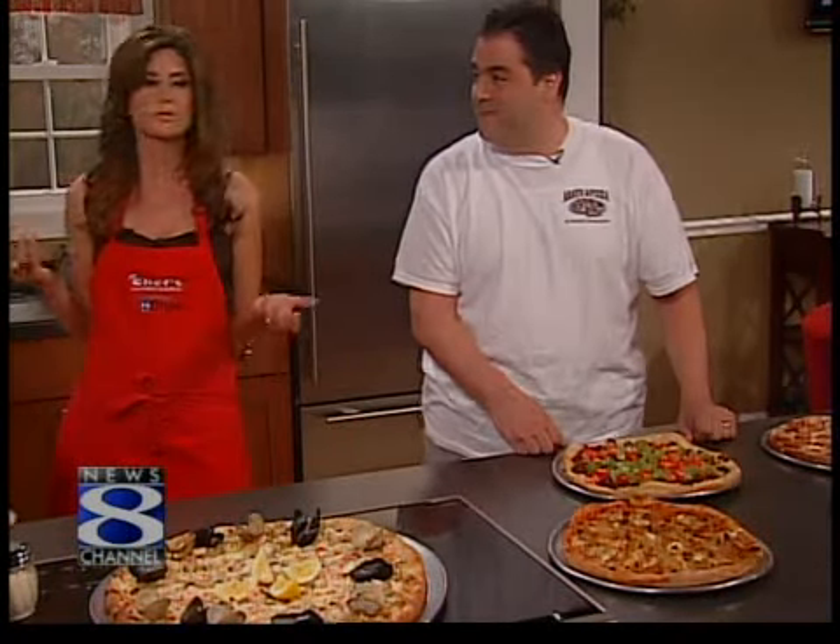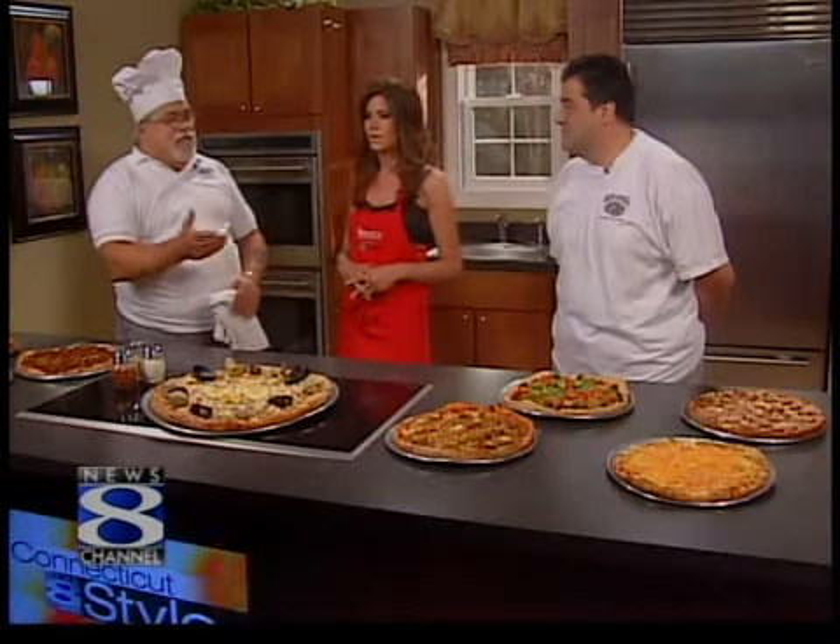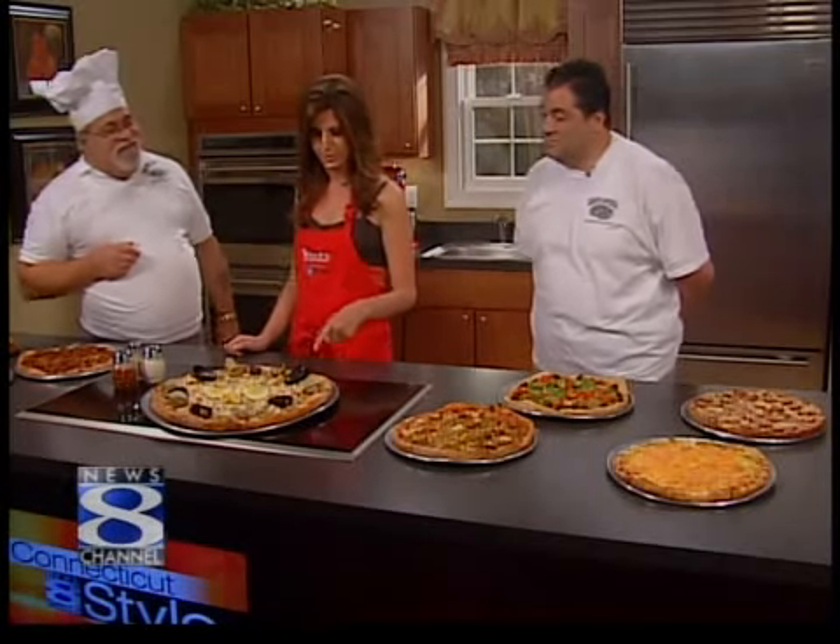When asked whether people come mainly for the pizza or other dishes, it's 60-40 pizza. They're known for their pizza and are the largest pizza delivery service in New Haven. In an effort to maintain that, they keep coming up with new ideas. Their most popular pizza is the fresh tomato Bianco with fresh basil, garlic, and spices — aside from the traditional pepperoni.